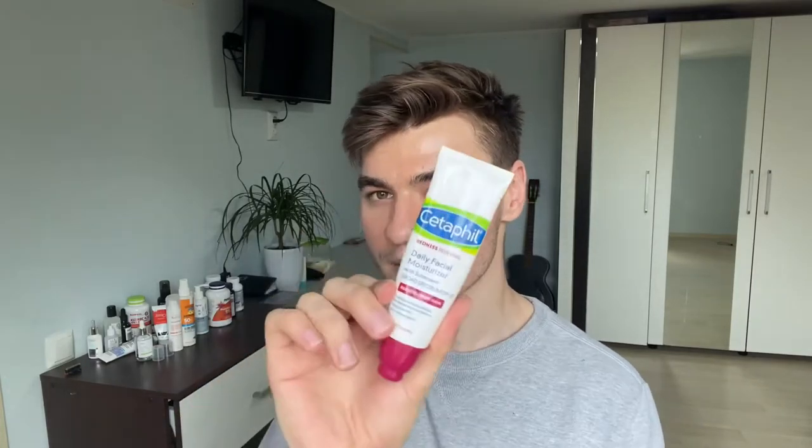Today I'm going to review this Cetaphil Redness Relieving Daily Fashion Moisturizer with sunscreen SPF 20. First thing I'm going to say: never use this one as your only sunscreen because it only has SPF 20. You can apply it on top of your sunscreen. If you are going to use this as your only sunscreen, you can do that only in the evening, at sunset, or even at night time.